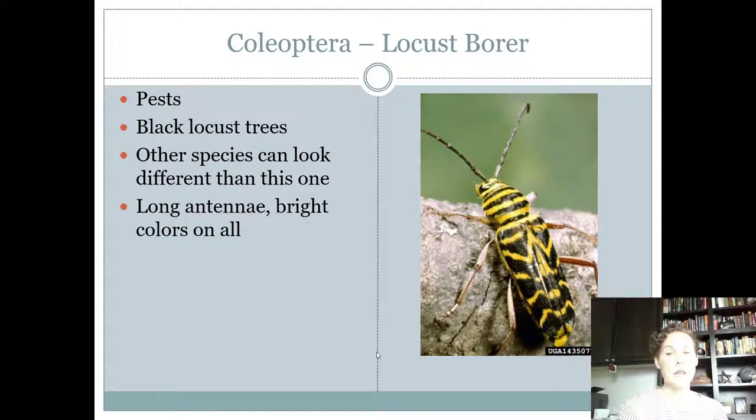The locust borer is a really pretty insect. Don't get it confused with the cottonwood borer — the cottonwood borer was white with black spots, while the locust borer is black with yellow striping and zigzags on its body. They're found on black locust trees. It's a longhorn beetle, just like the cottonwood borer, and it's a pest with chewing mouthparts that burrows — at least the larva does.